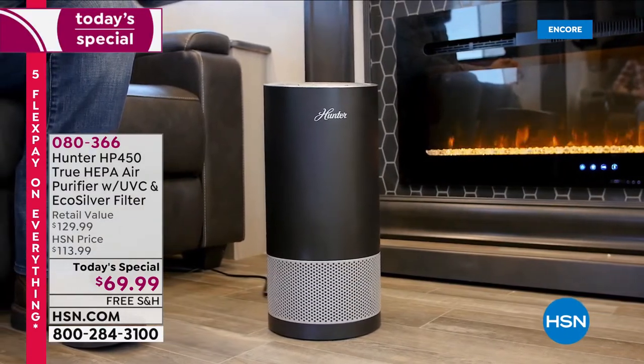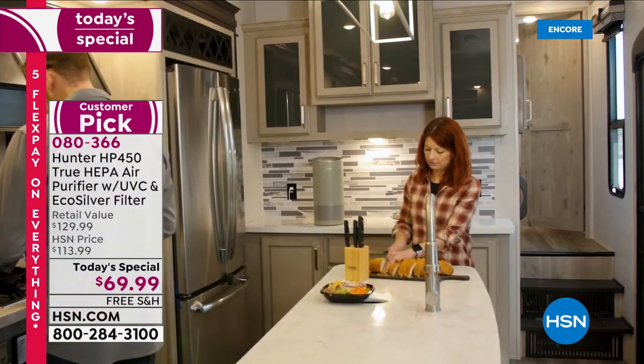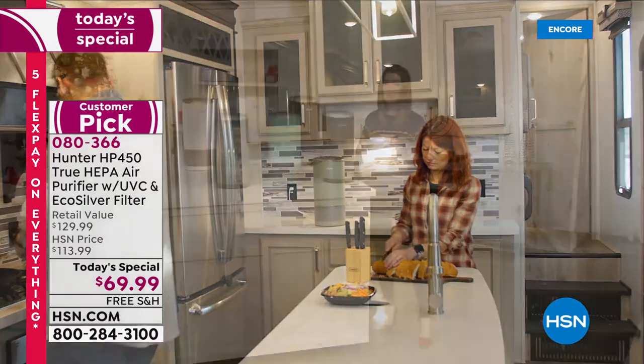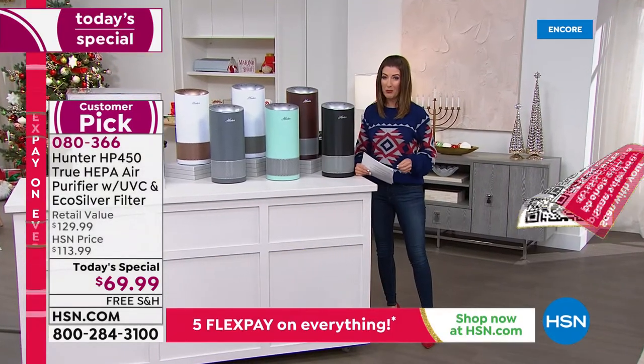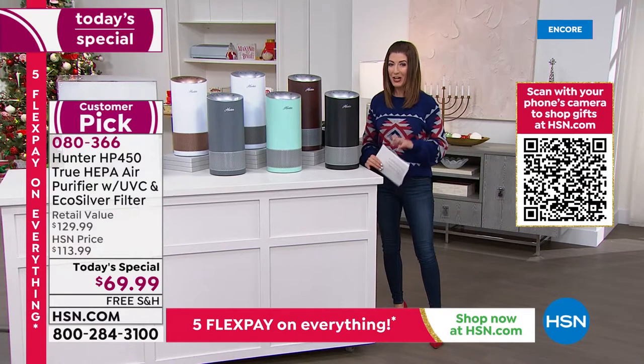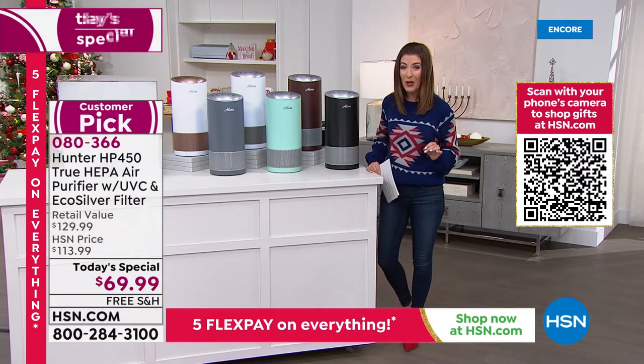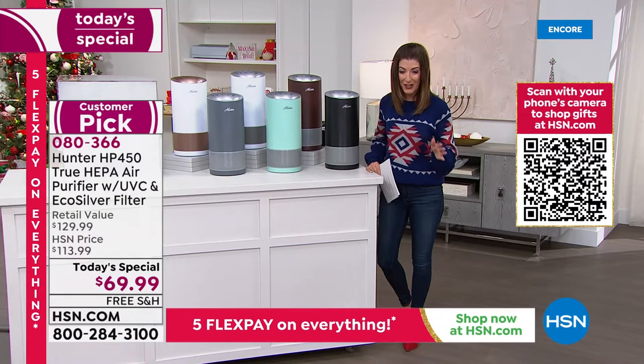You're seeing a customer pick, a huge fan favorite from Hunter. It's the Hunter true HEPA air purifier with the eco silver filter and so much more. Usually retails at $129, tonight for the very first time it's $69.99. It's on five flex pay with free shipping across the board.